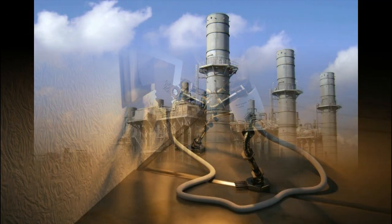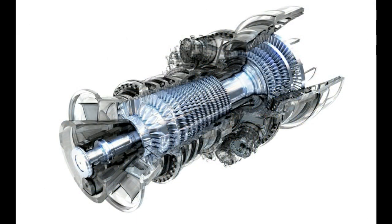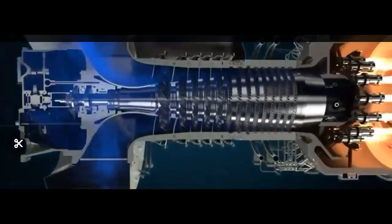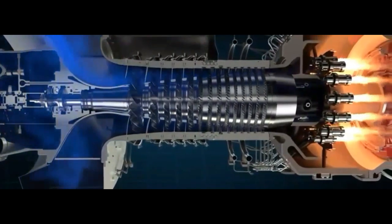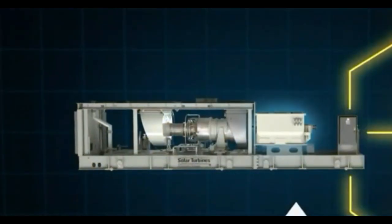All natural gas power plants use a gas turbine. Natural gas is added along with a stream of air, which combusts and expands through the turbine, causing a generator to spin a magnet making electricity. The turbine is used to drive a synchronous generator which produces the electric power.